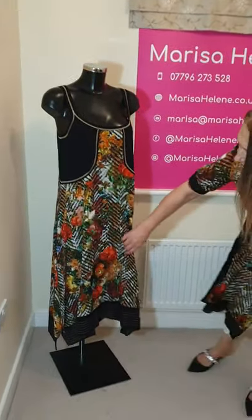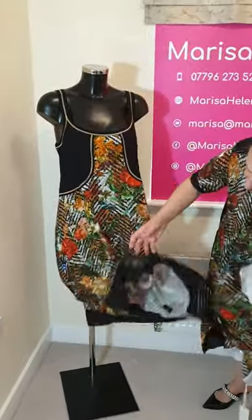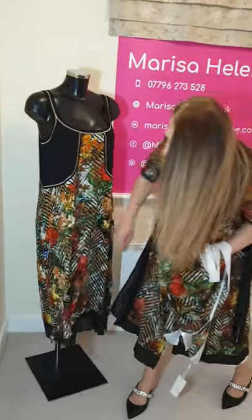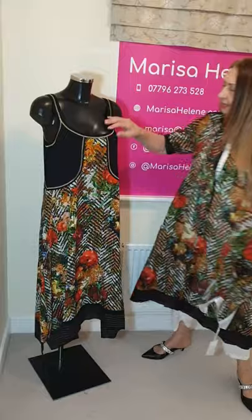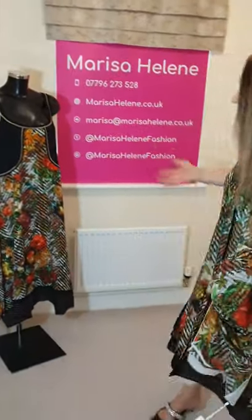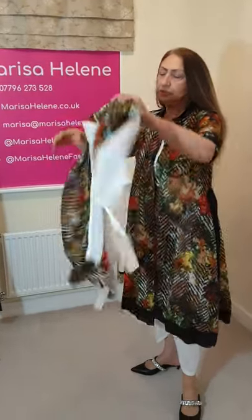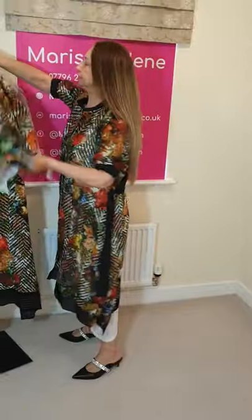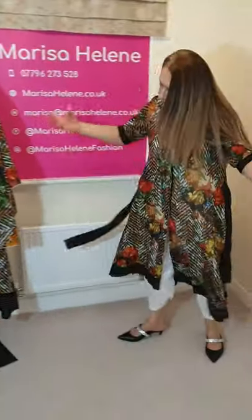Here we go again with the same gold and black theme all the way around. It's got kind of slits on both sides and is slightly longer at the back. If it is a very hot day, that is the dress to go for. You can put the scarf the way you want — that's a great look.